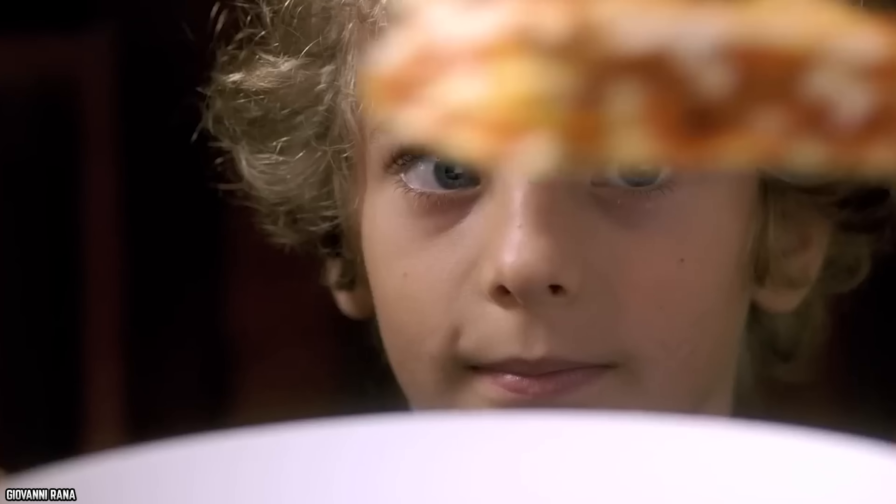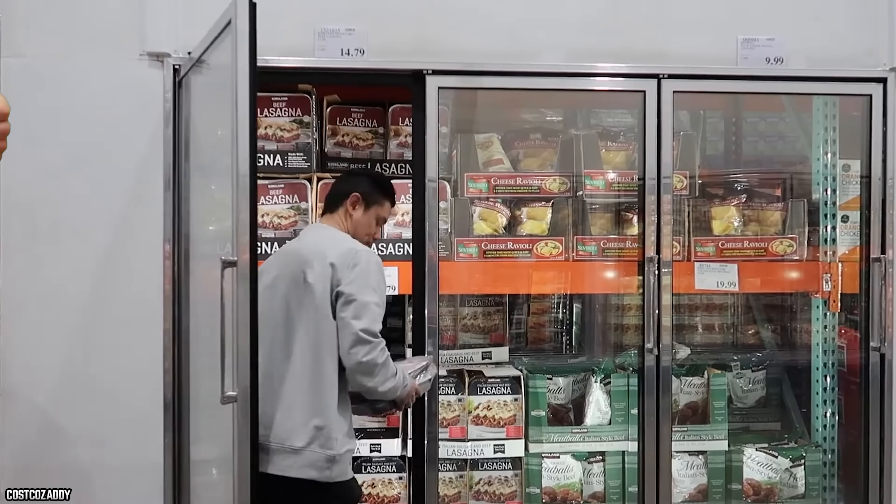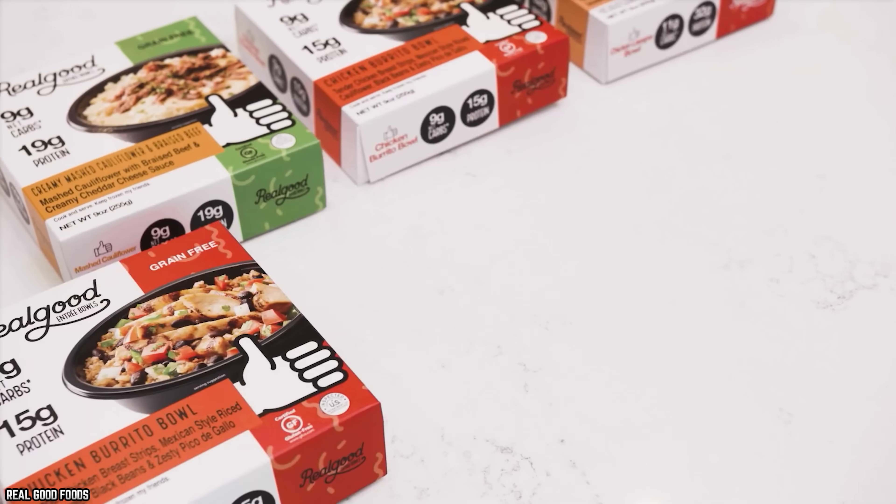Homemade lasagna is best, but at least you have options when in a pinch. Time to sample the top 10 best frozen grocery store lasagnas.